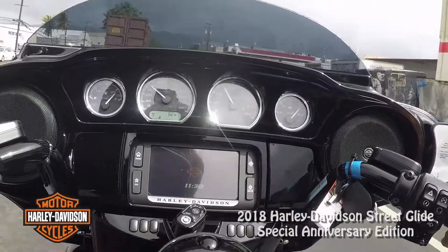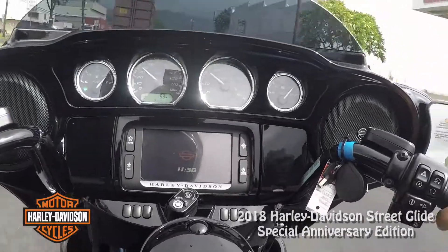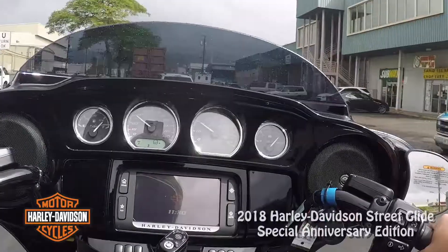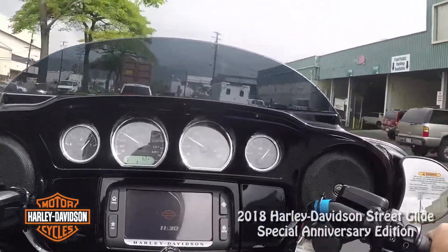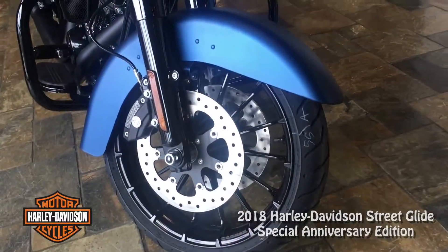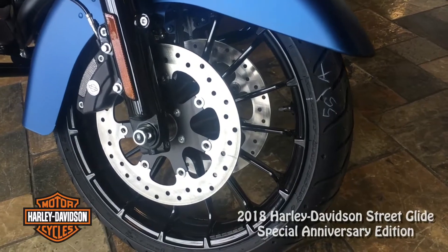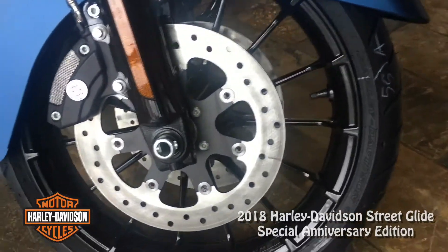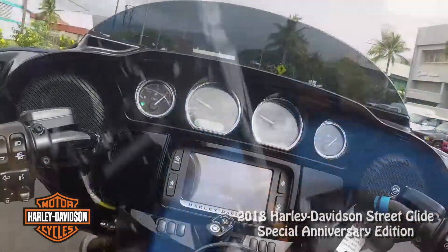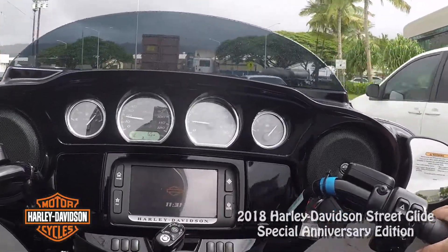I know somebody's got to move that garbage, but being behind a big garbage truck on a motorcycle is not my favorite experience — I'm glad this isn't smell-o-vision. I'm always talking about how the brakes on brand-new bikes aren't the best and get better as they break in, but these last few 2018s I've been riding, the brakes seem really good right out of the box.